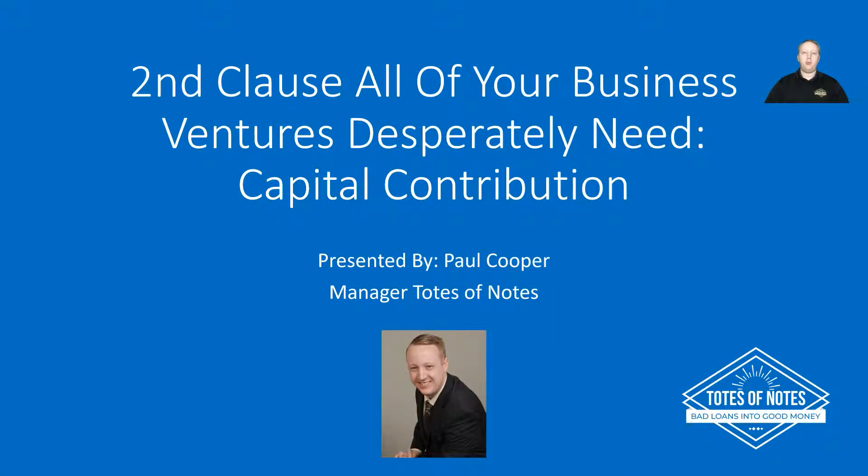Hi everyone, this is Paul Cooper with Totes and Oats. It's currently Mother's Day 2019, so I'd like to thank you all for spending a few minutes away from your family or catching the repeat. This is our third video in the five clauses all of your business ventures desperately need, and this is the second clause: capital contribution. It should be a fairly quick video going over some of the basics.